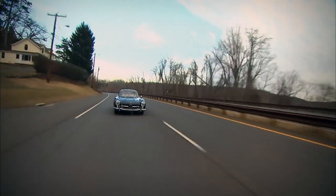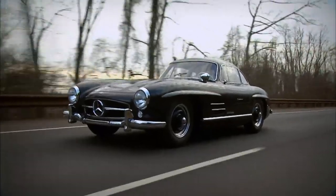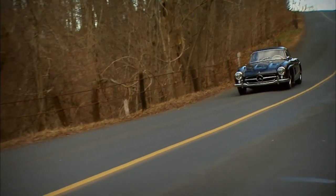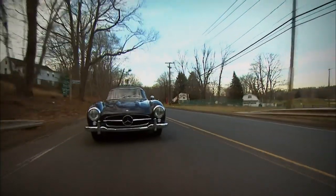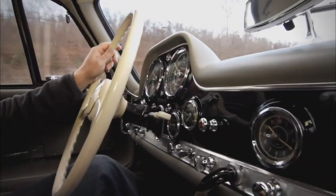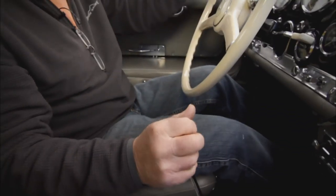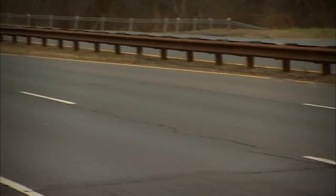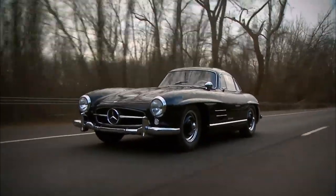The Gullwing was so far ahead of its time in the way it was built — with its suspension and the huge engine in front. It was built to be a race car. Very successful at Le Mans and the Mille Miglia — John Fitch drove one to many victories. Mercedes designed and developed such a fantastic racing car that it beat everybody. They developed it for racing and then brought it to the public for street use, so it's fast and nimble.